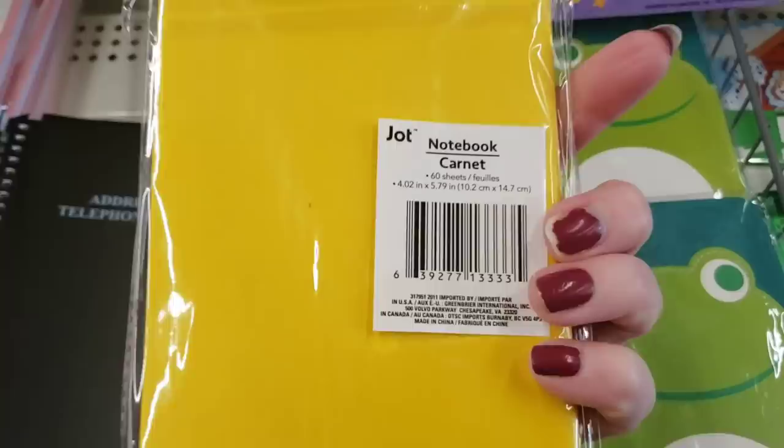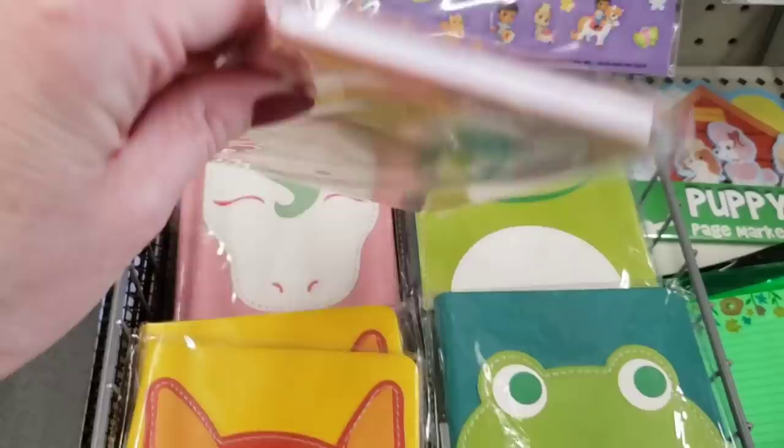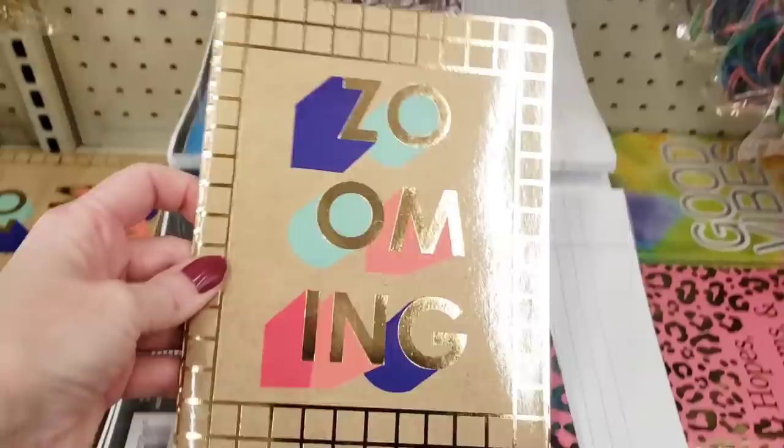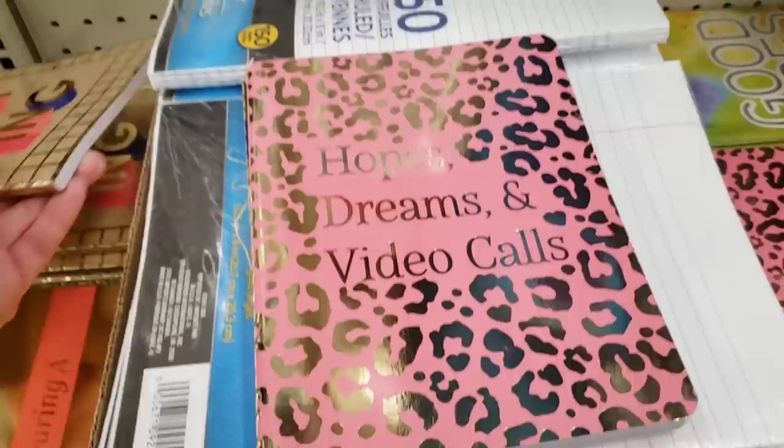Look at these notebooks — it's a Frenchie, you get 60 sheets. That is so cute and they kind of look like leather. They have the frog and a unicorn — super cute. They have some other notebooks that are actually a pretty good size, and it says Zooming — they are journals, six by eight inch, by Jot. And here is Hopes, Dreams, and Video Calls, and Things I Can't Say During a Video Call. Good Vibes — I like the colors of that one.